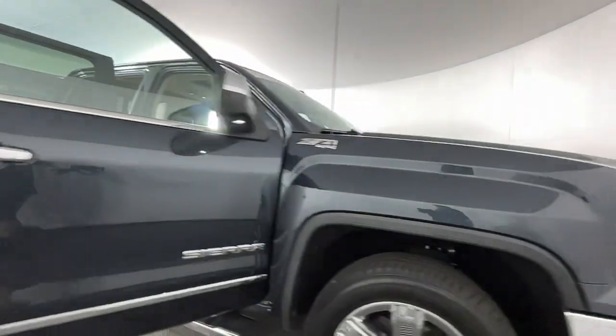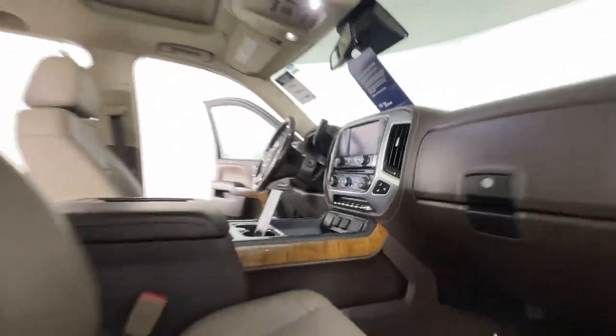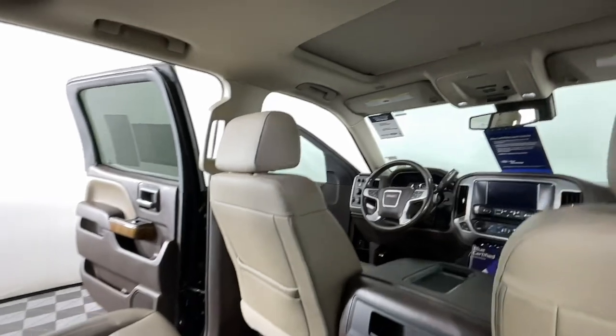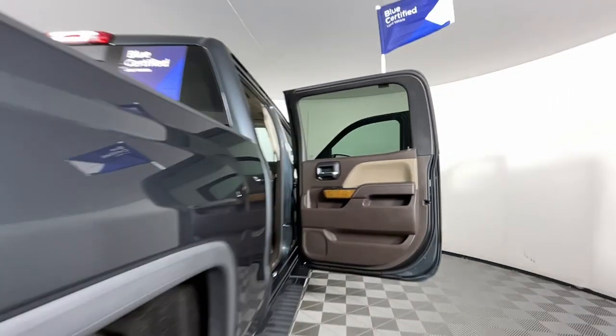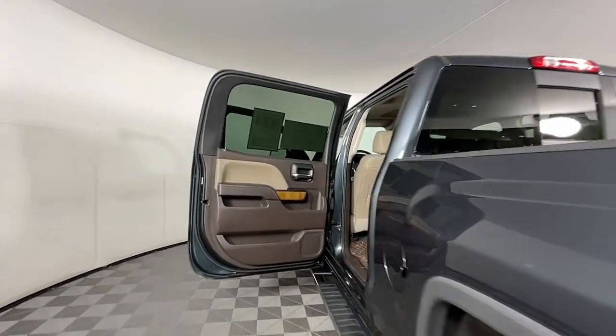The following are some of this vehicle's highlighted options: pre-collision system, wireless charging station, intelligent auto on-off high beams, sun moonroof, keyless entry, power passenger seat, eight-cylinder engine, backup camera, lane-keeping assist, four-wheel drive.